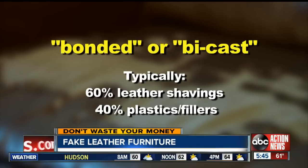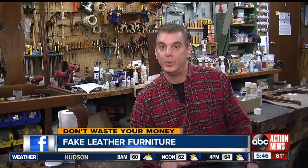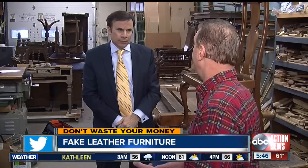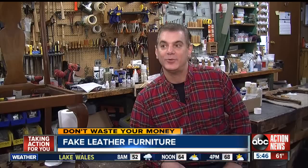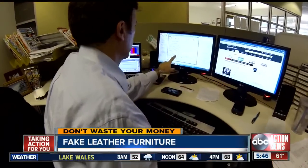The FTC says stores should not call it real leather. Bycast leather is to genuine leather what veneered particle board is to solid hardwood. Joe Naser, a furniture restoration craftsman, says: I get quite a few calls from people that need leather repair, and I ask them a few questions and I realize it's not really leather.